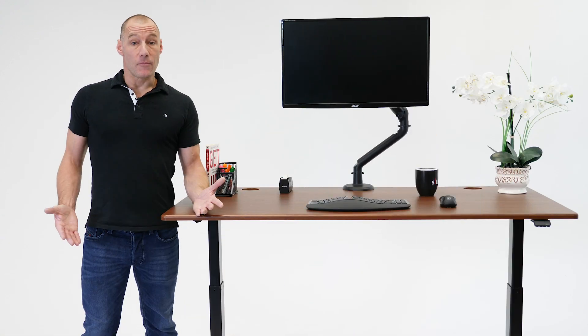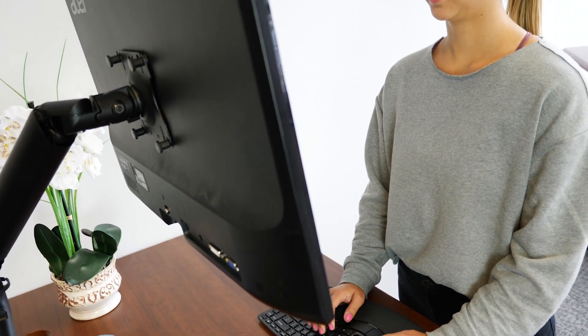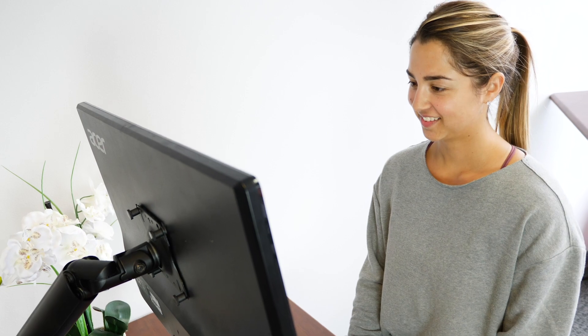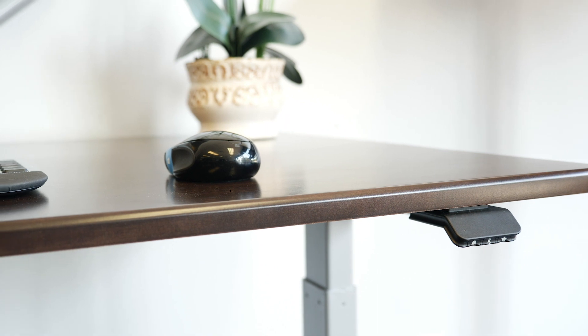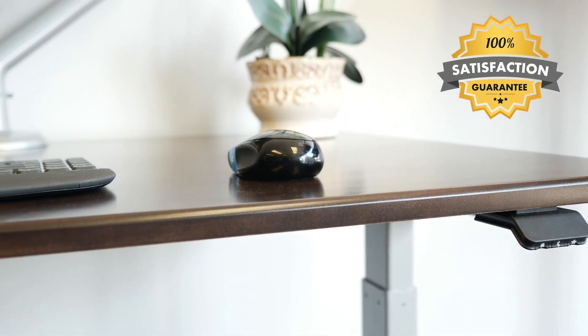Like all iMover desks, you can choose from thousands of design options and have your fully personalised desk shipped out to you in just one week from order. We are so confident in the Lander Lite's performance and reliability, we back it with our industry-leading warranty and a 100-day satisfaction guarantee.